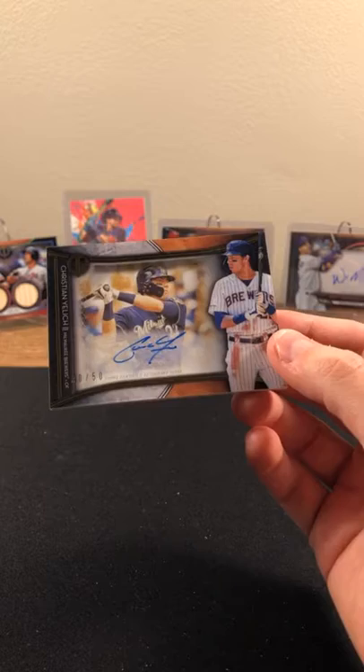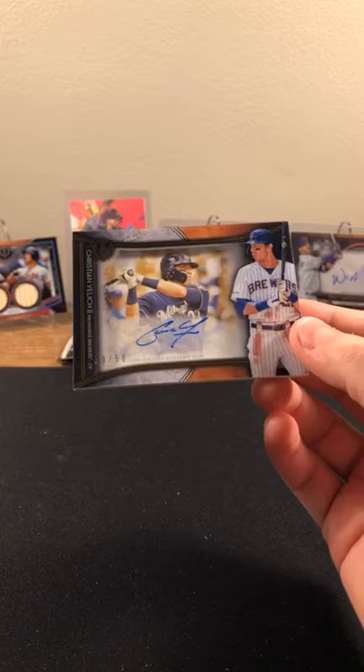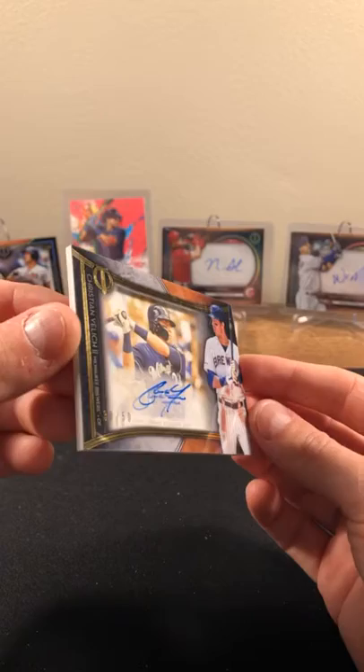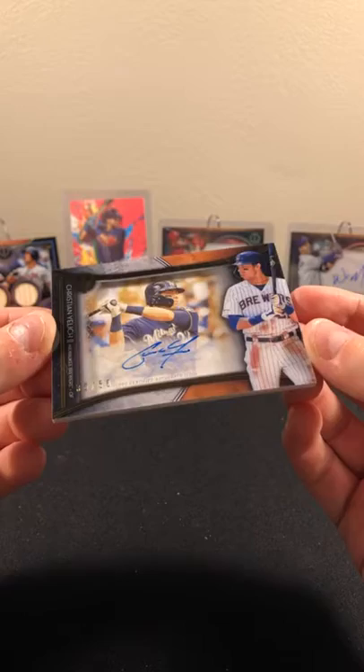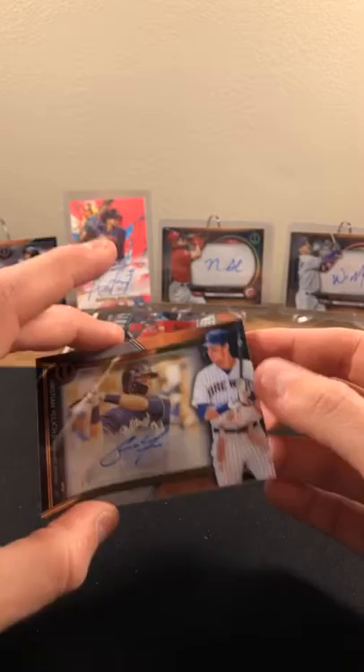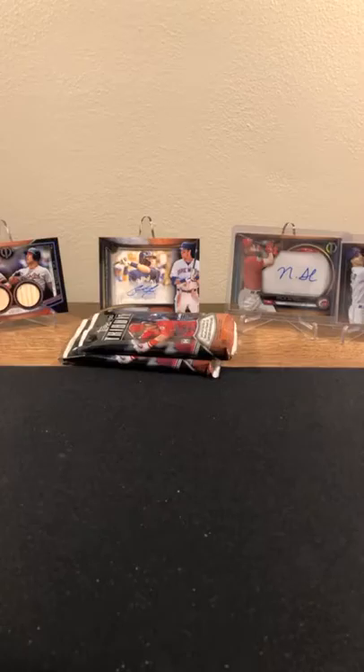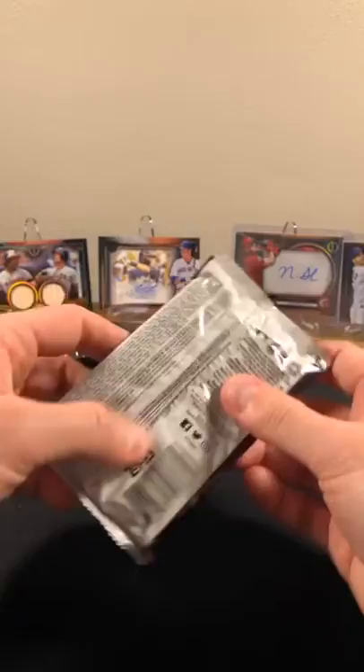Christian Yelich — absolutely sick card, 30 out of 50. I hope NY is in here — hope you saw that one. Sweet card — trying to get this into a sleeve. Love these shadow box cards. Yelich out of 50, absolutely sweet card going to NY. Wow — too much to even put back here. Man, nice hit — gotta find some thicker sleeves to get this Ripken and this Yelich in.